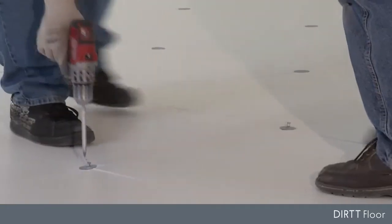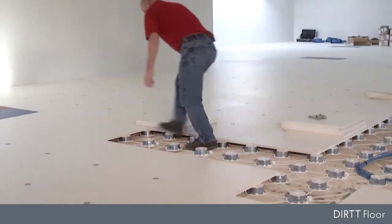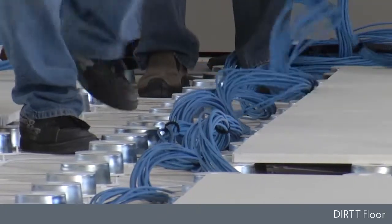Once in place, you'll see the most powerful advantage of the Dirt Floor: its agility. Tiles open up in seconds, revealing pathways for plug-and-play Dirt Power and Dirt Networks. Up to 380 network cables can lay in under each tile.